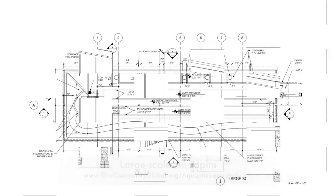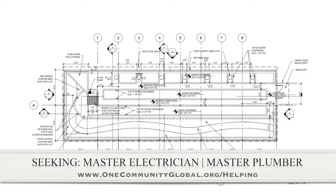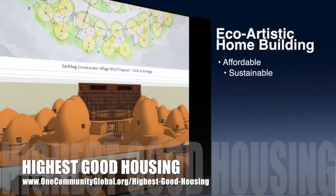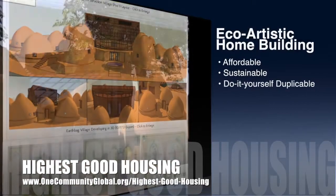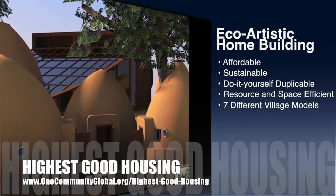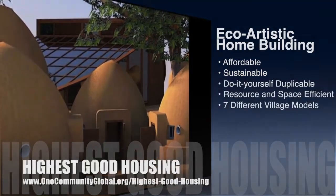In this area of the project, we are seeking a master electrician and a master plumber if you would like to help out. The One Community approach to Highest Good Housing is eco-artistic home building that is affordable, sustainable, do-it-yourself duplicable, resource and space efficient, and consists of seven different sustainably constructed village models.